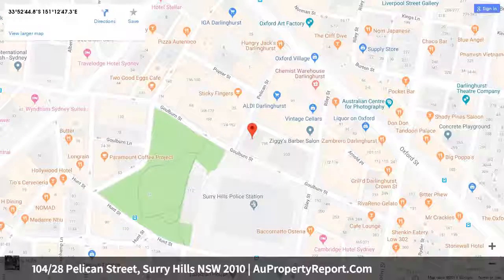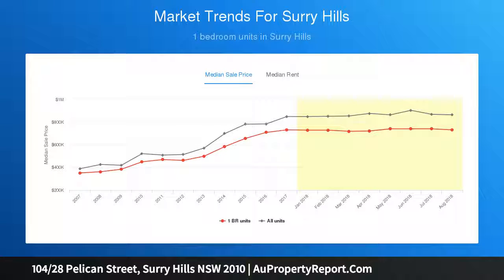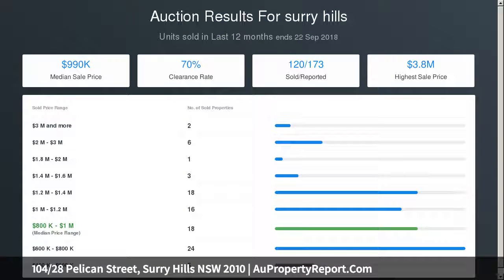Well-presented bathroom with bathtub and internal laundry. Timber floorboards, ducted air conditioning, high ceilings, pet-friendly building, level lift access, and ample storage. Vibrant city fringe location — walk across Hyde Park to the CBD. Shopping complex next door with supermarket, gym, and dining. Strata levies $1,456 per quarter.